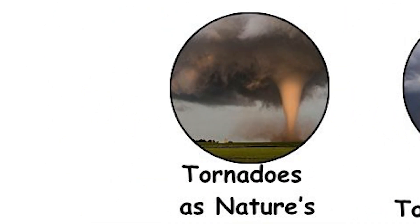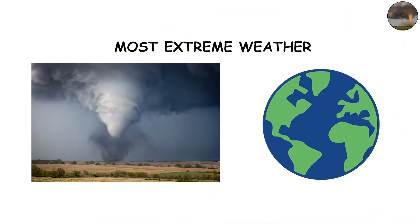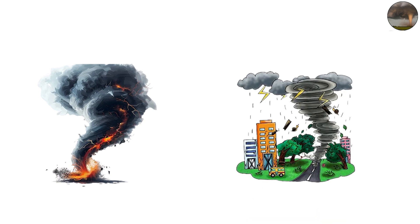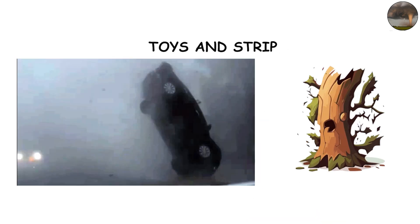Tornadoes are nature's ultimate engines and some of the most extreme weather events on Earth. They are rotating columns of air that extend from thunderstorms to the ground, often lasting only minutes, yet packing enough power to level towns, toss cars like toys, and strip bark from trees.